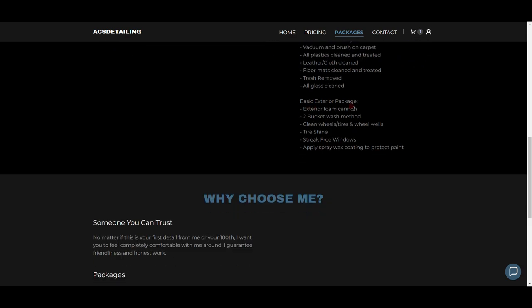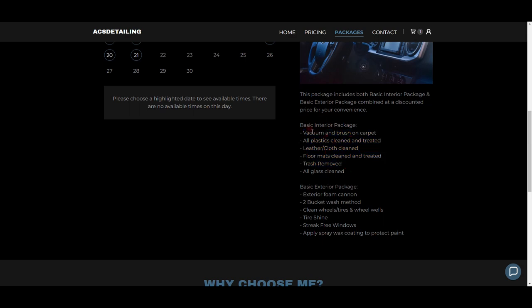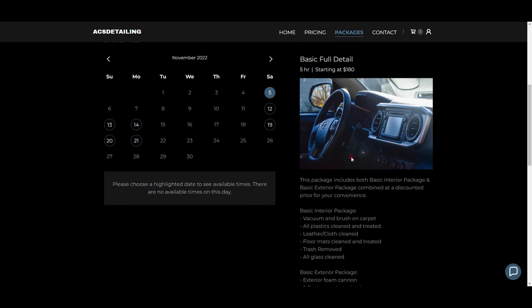For the Basic Interior I have: vacuum and brush carpet, all plastics cleaned and treated, leather/cloth cleaned, floor mats cleaned and treated, trash removed, all glass cleaned. For Basic Exterior: foam cannon, two-bucket wash method, clean wheels/tires and wheel wells, tire shine, streak-free windows, apply spray wax coating to protect paint. I had a really hard time listing this the way I wanted, so I went to some other detailers' websites, saw what they did, and reworded it — and that's okay, everyone does it.